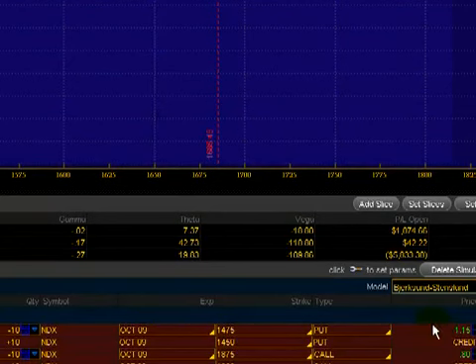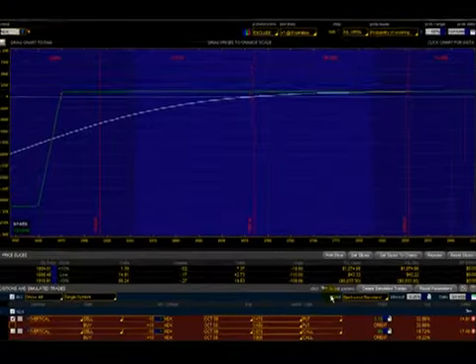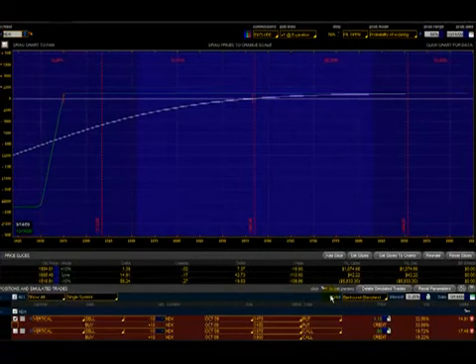But what if your outlook on NDX is neutral — meaning you think that NDX is not going to go up or down but will stay within a certain range? An iron condor is essentially a neutral strategy, and that would be an ideal situation to employ this strategy in trading NDX.